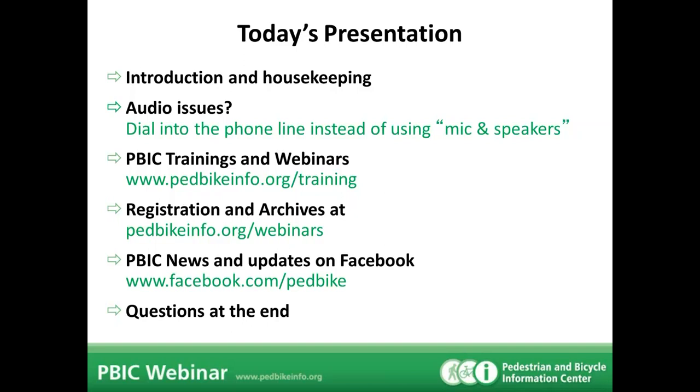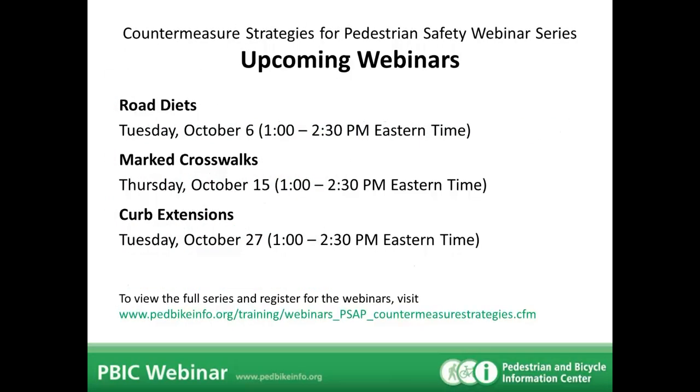We submitted this webinar to the American Planning Association to be considered for 1.5 CEM credits. Though it hasn't been approved yet, check their event calendar and log in to claim your planning credits if that applies to you. To learn more about the PBIC webinars and other sessions, visit headbikeinfo.org/webinars. If you didn't see the full list, this is your chance to register for the remaining 11 sessions in the series.